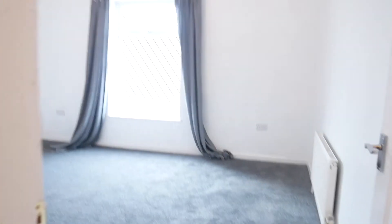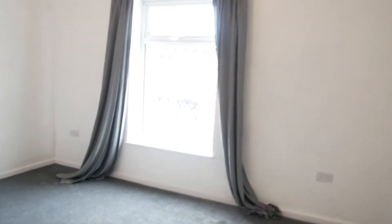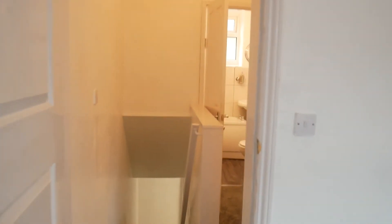Now upstairs we have the master bedroom to the front. Again a good-sized double. We've got a new carpet up here and new decor as well.